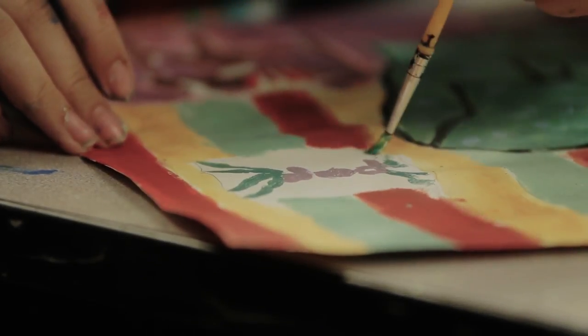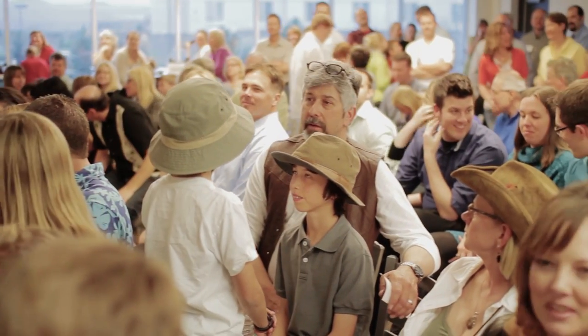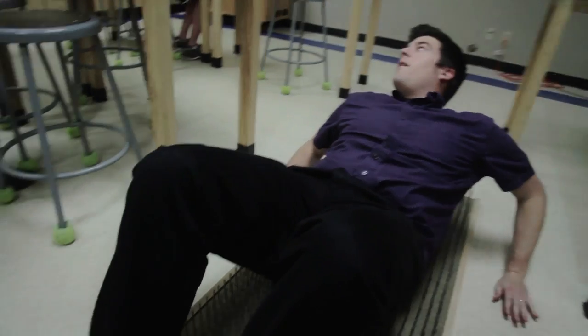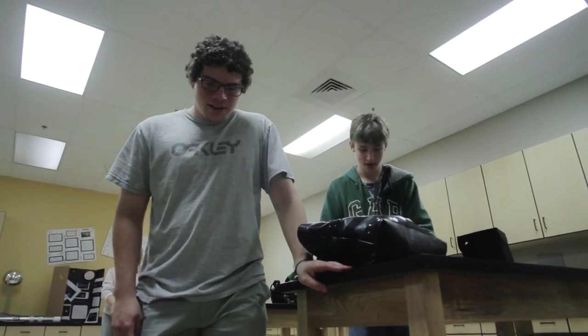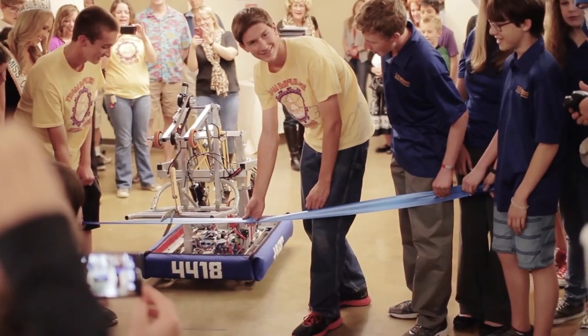I think the thing that really makes STEM so special is the synergy. Everyone here — all of the teachers, the students, the families that bring their students here, the administrators, the staff — we all are looking to push the boundaries of a traditional education and look at what really engages students.